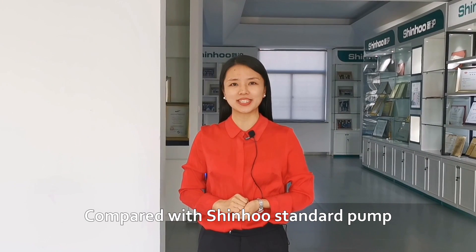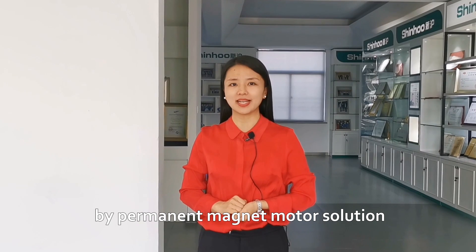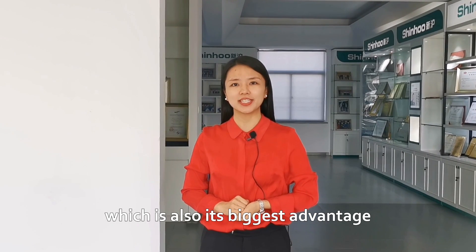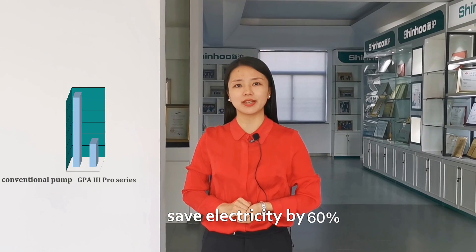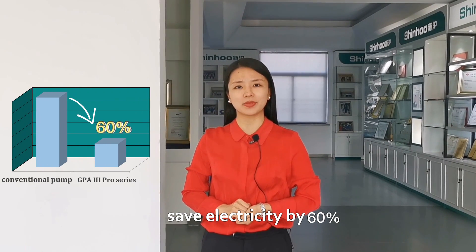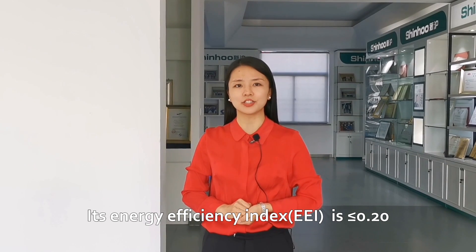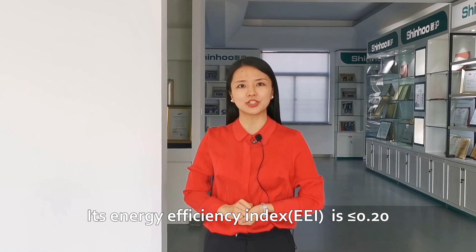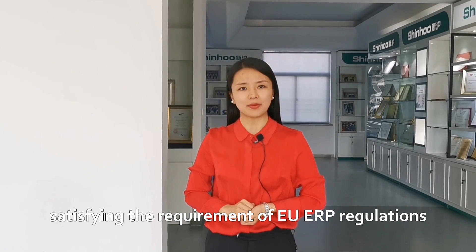Compared with Xinhu's standard pump, this model is empowered by a permanent magnet motor solution, which is also its biggest advantage. This design can help save electricity by 60%. Its energy efficiency index, EEI, is no more than 0.20, satisfying the requirement of usual ERP regulations.